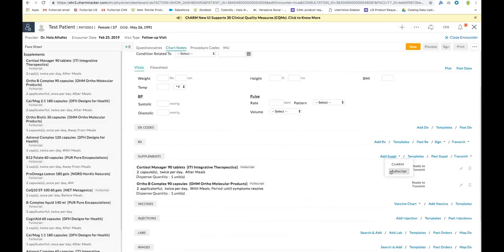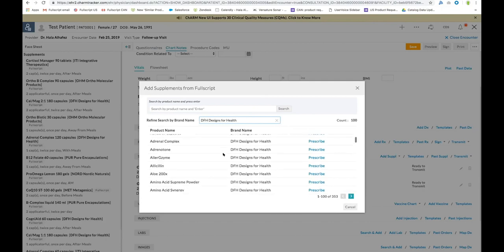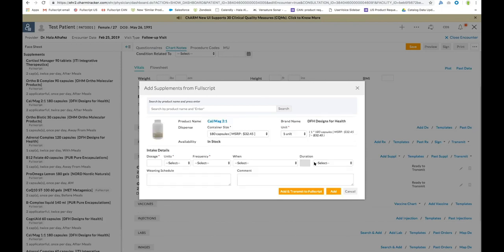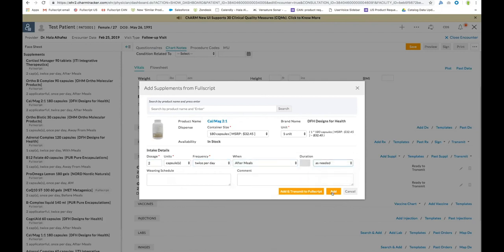Another new search feature in this integration is the ability to find all products by a specific brand. So if you're looking for all the products for Designs for Health, you're now able to find everything that Fullscript carries by that brand and then select the one that you choose. You're able to find your dosing instructions and add the product.